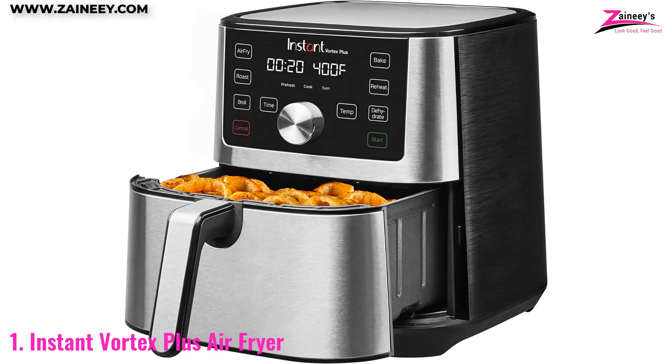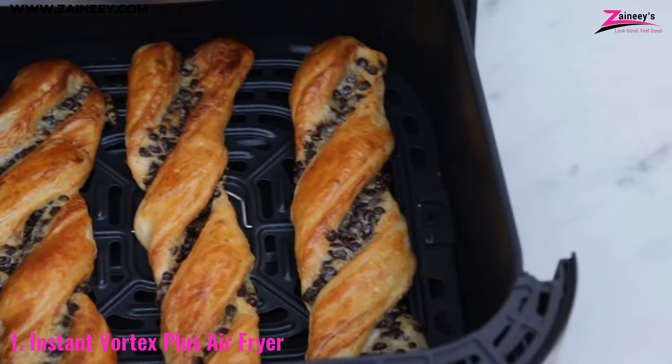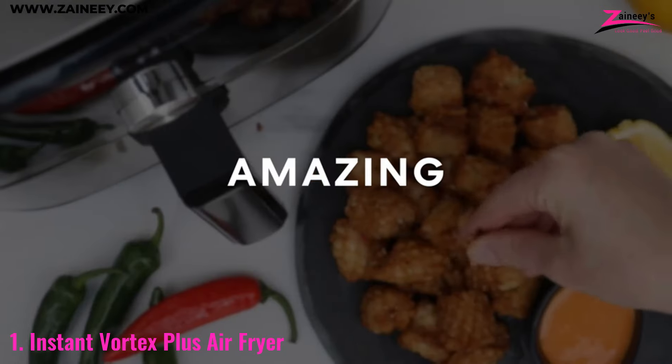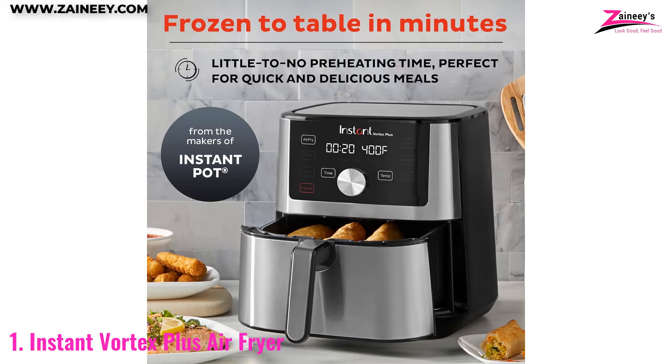The stainless steel design adds a touch of elegance to your kitchen, while the 4-quart capacity is perfect for small to medium-sized families. If you're looking for an air fryer that combines convenience, efficiency, and a sleek look, the Instant Vortex Plus is an excellent choice.